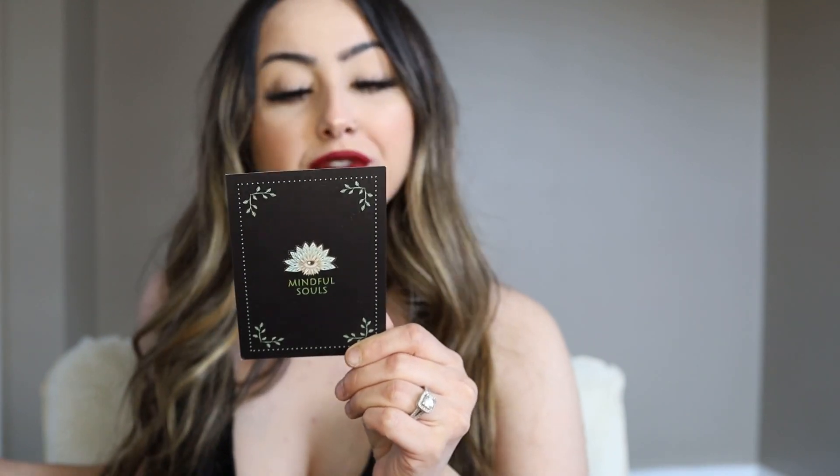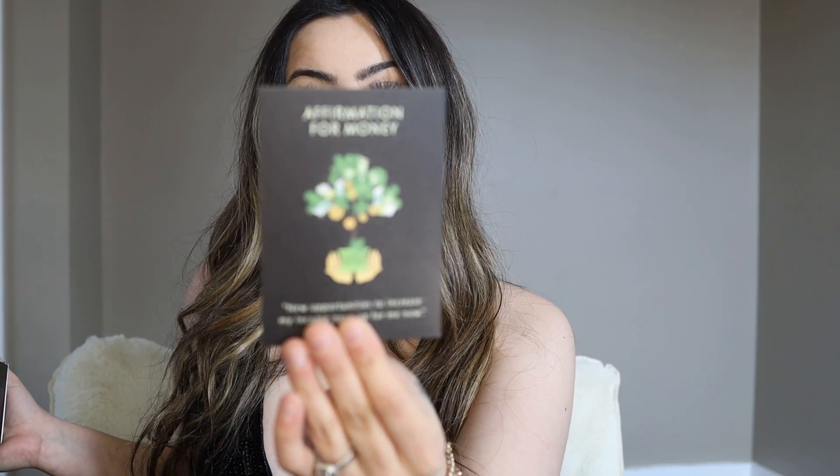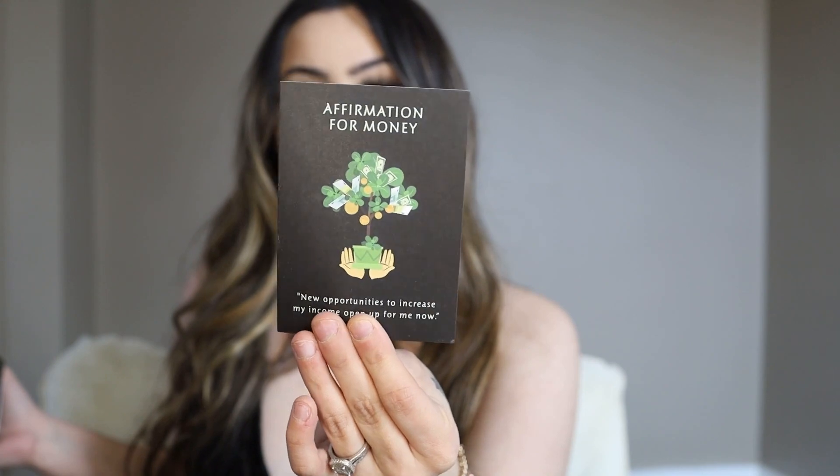It says affirmation for money: 'New opportunities to increase my income open up for me now.' So it's like a little quote you say for the affirmation. I actually love this a lot. This one was chosen out for me — it is a subscription box, so obviously you get new stuff every time and you don't know what you're getting, which is what I love.